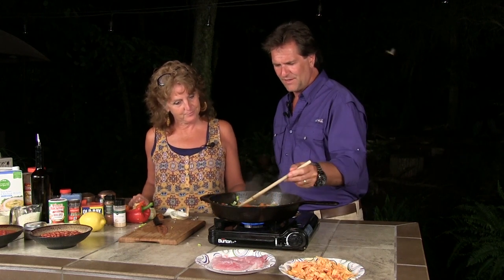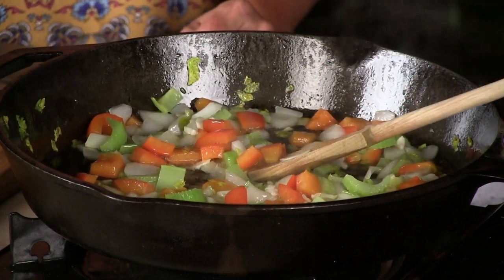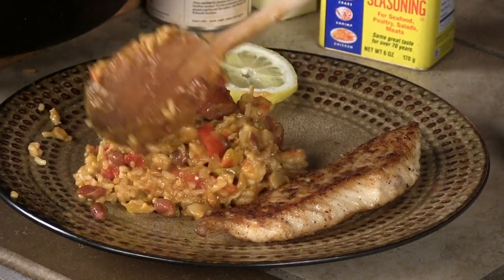When it comes to jambalaya, there's all kinds of ways you can fix it — things you can put in, things you can leave out. Some people in the French Quarter say you've got to do this; some say no red beans, some say no tomatoes, some say tomatoes but no red beans. What I'm doing here is trying to make this a main course. But we always like a main course with our main course, so we have some fish along with it.